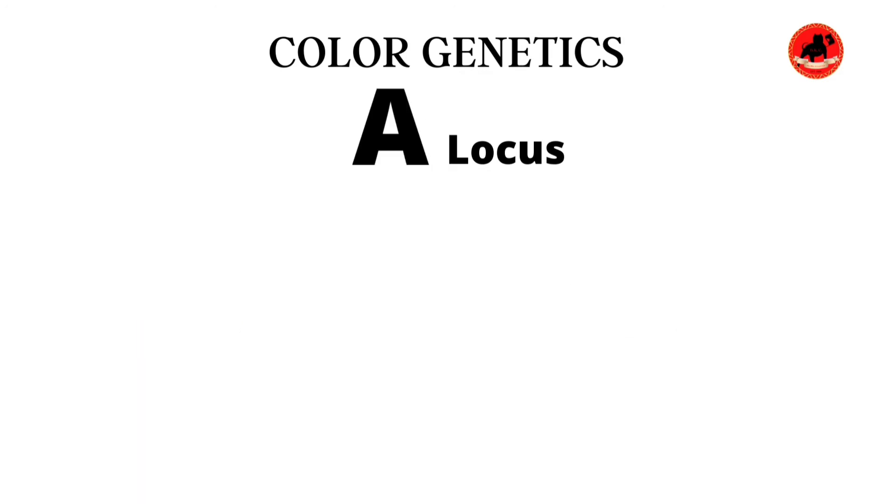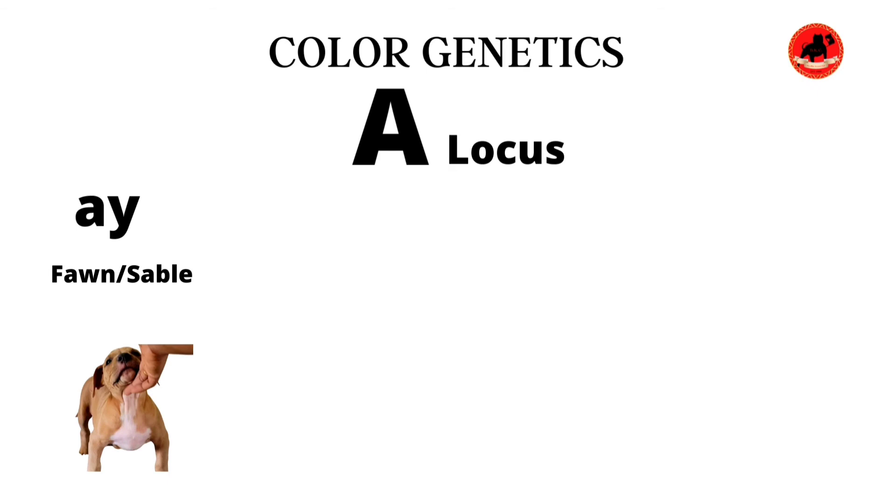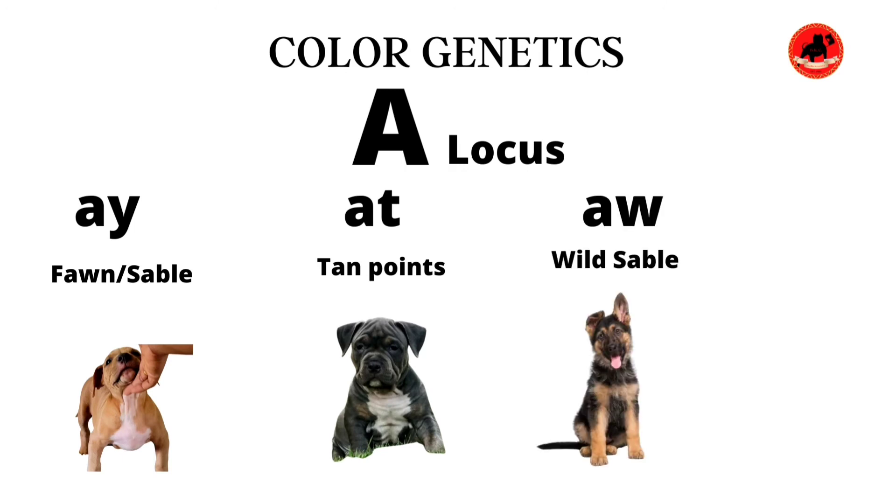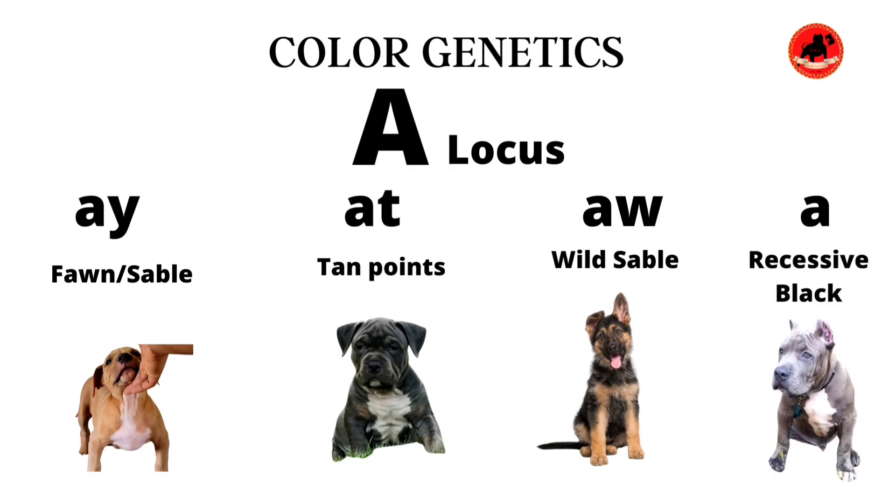Finally, we're going to jump into the A locus. In the A locus, we have four different alleles. First, we have the Ay gene — the y stands for yellow — this is where we're going to see a fawn or sable color coat on our dogs. Then we have the At gene, which is going to reflect tan points. Then the Aw gene, which reflects the wild sable — typically seen on the German Shepherd breed. And finally, the 'a' allele, which is like an N/A for the A locus, meaning it would not be present — this allows recessive black to take over.